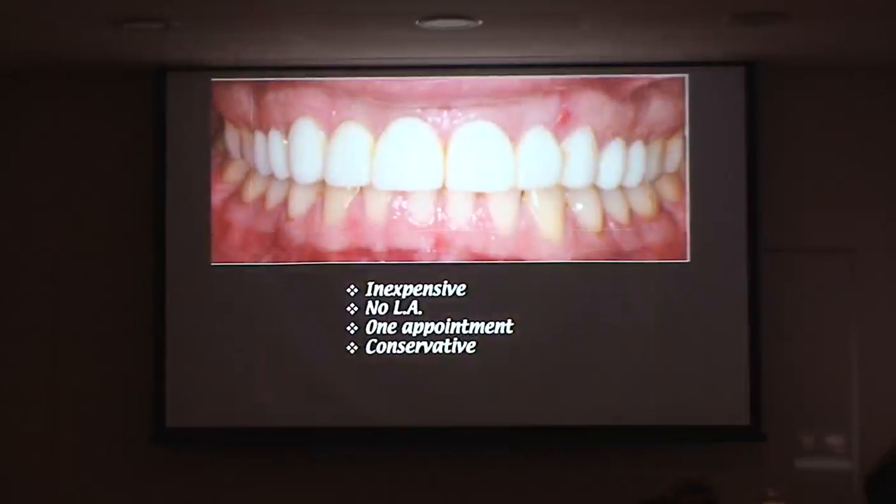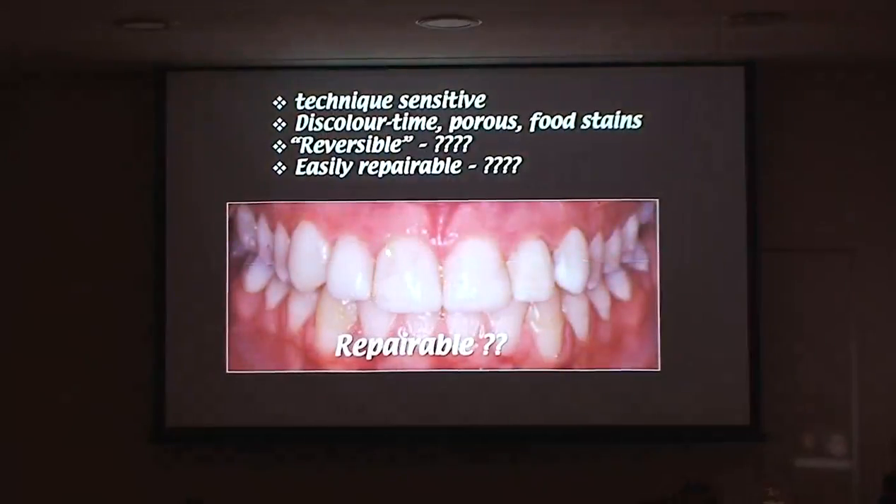Yes, composites are inexpensive, you don't need local anesthetic, it's one visit, and they're conservative. I don't offer that kind of treatment — I let other people do it. It's not what I do. I don't think that's very repairable when you see the difference in what's been added. They're technique sensitive, they change color over time, they're porous, and I don't think they're truly reversible. Patients are told: 'We can do a composite veneer, and if you don't like it we can remove it with no tooth prepping.'